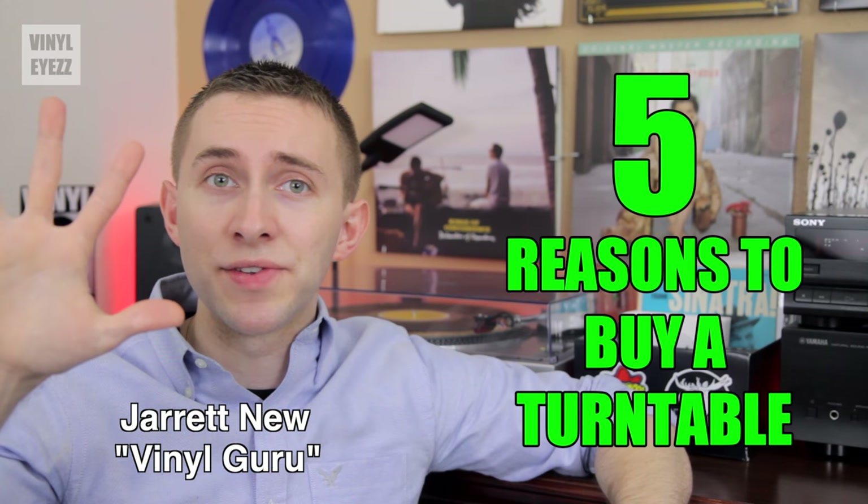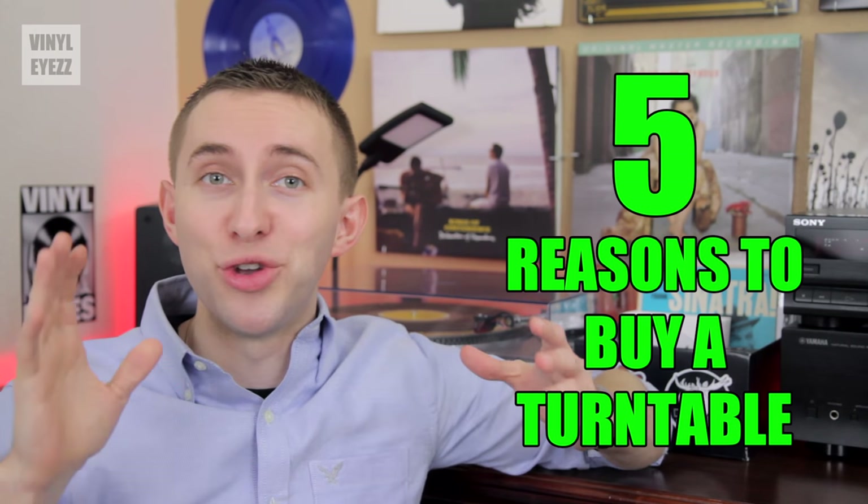Hey friends, welcome to Vinyl Eyes. I'm Jarrett New and today we're gonna be talking about five reasons why having a record player is a good idea.